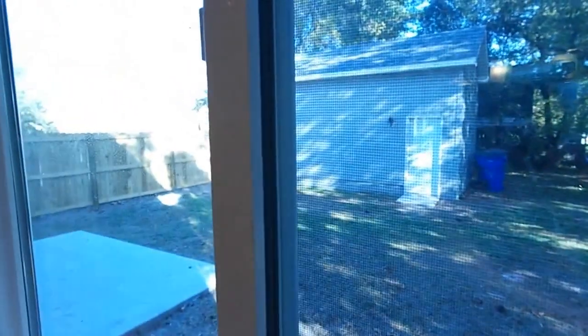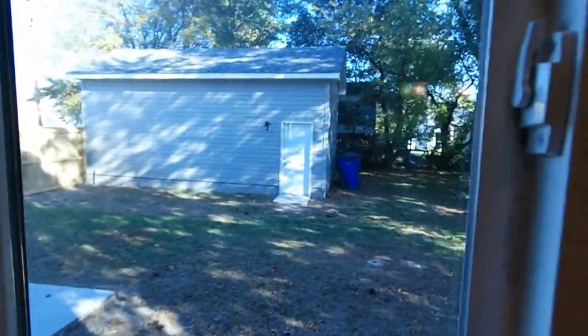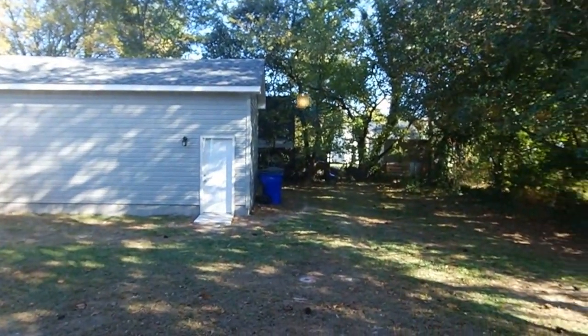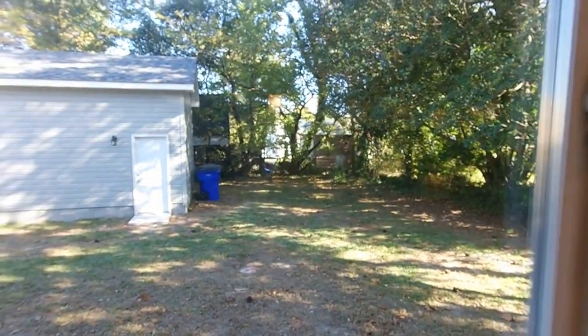I'll show you the backyard from here. You can see the fence along the side and a nice patio. There's your detached garage — about 14 by 20, or a little over 20, so it's an oversized garage. Nice backyard.